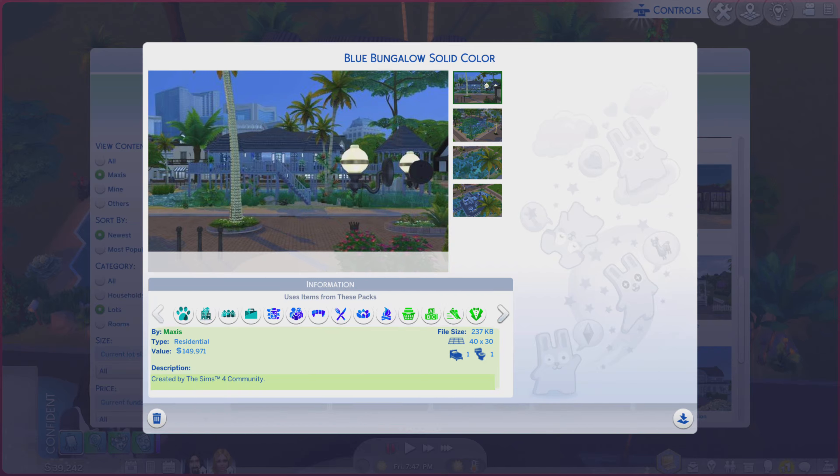Greetings! I am Harry Larry from Gary, and this is episode 370 of The Sims 4 Maxis Lot. This particular lot is called Blue Bungalow Solid Color. It is on a 40 by 30 lot, residential type.